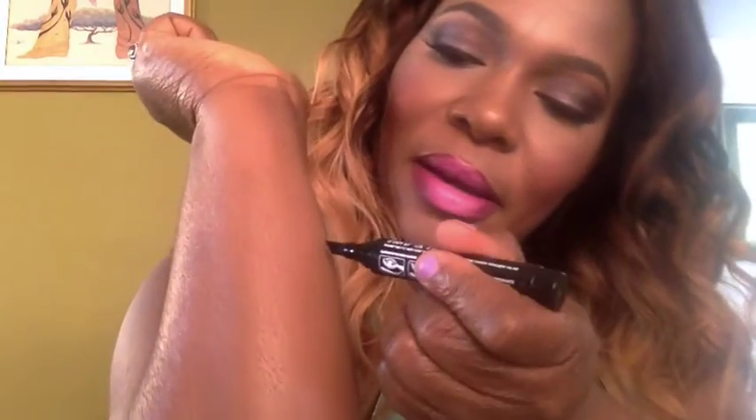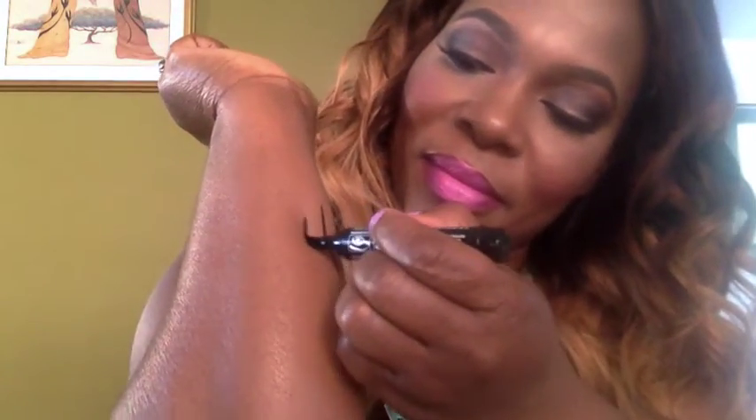This is the Master Graphic Eyeliner. It comes with a fine tip and it's black. I love it because I can do my corners very easily.